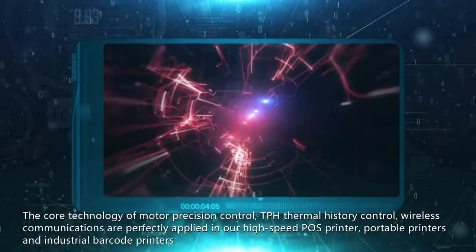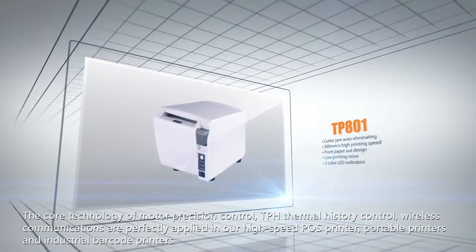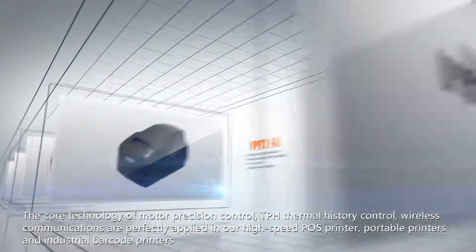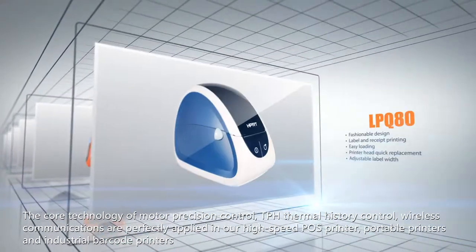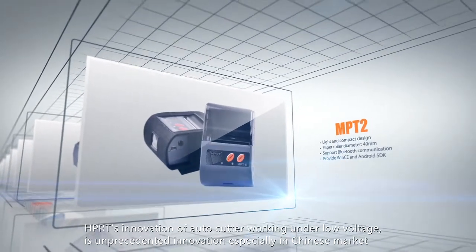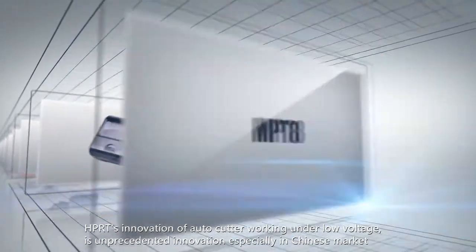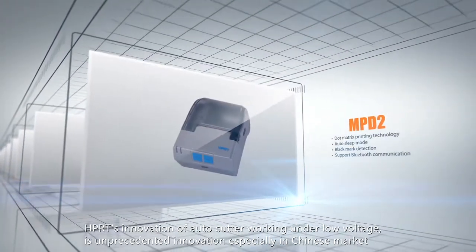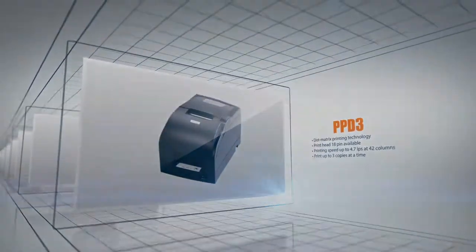The core technology of motor precision control, TPH thermal history control, and wireless communications are perfectly applied in our high-speed POS printers, portable printers, and industrial barcode printers. HPRT's innovation of an auto-cutter working under low voltage is an unprecedented innovation, especially in the Chinese market.